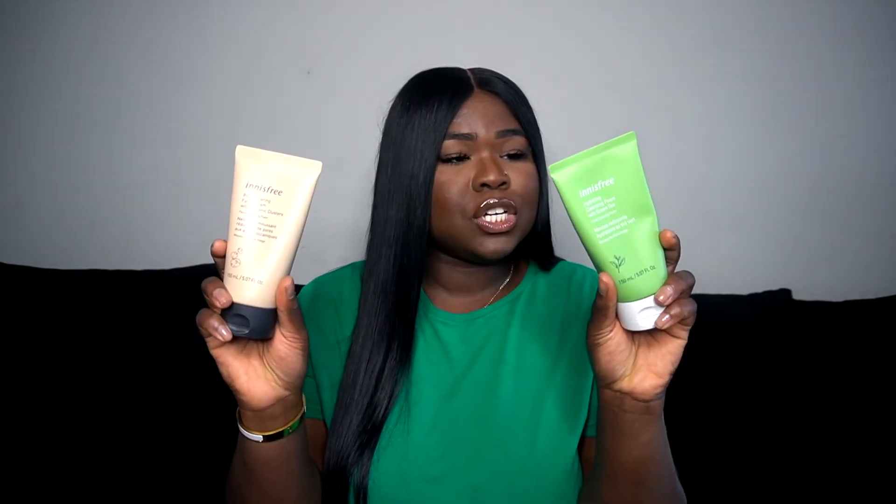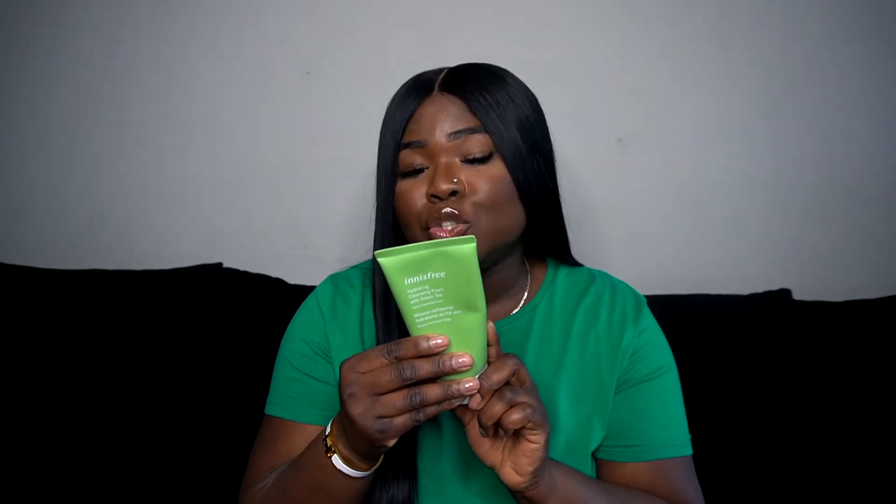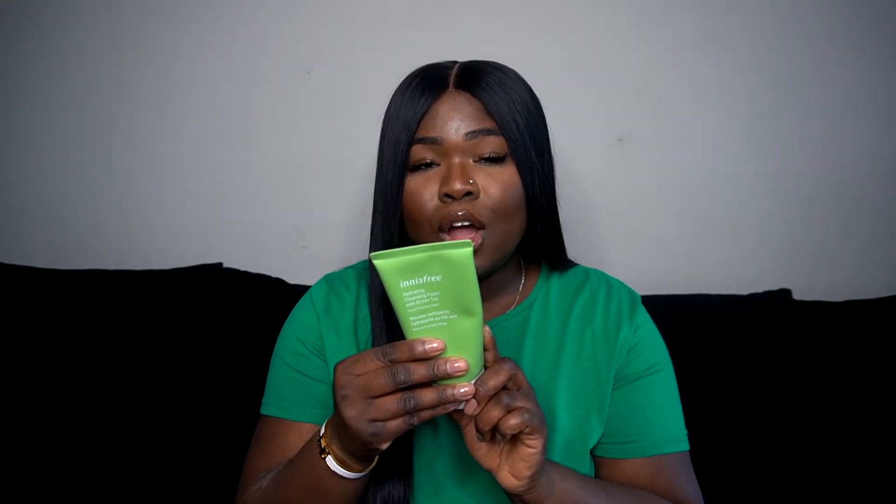Ever since I did my exchange program in Korea, I've loved skincare and it's an essential part of my life. The two things I picked up from Innisfree were these two facial cleansers. This one is my holy grail — I run out of this every quarter, about every three months. It's a creamy cleansing foam with Jeju green tea that hydrates skin while whisking away dirt and impurities, leaving skin feeling refreshed. Since my Korea days, this has been my best friend.